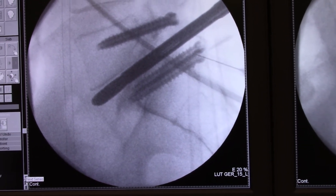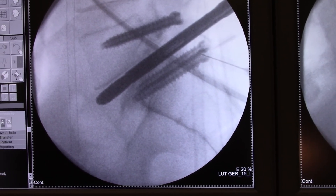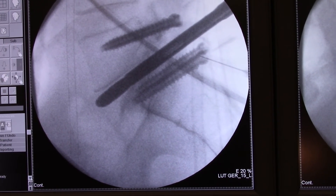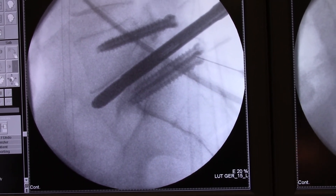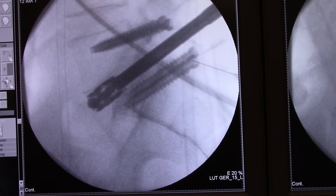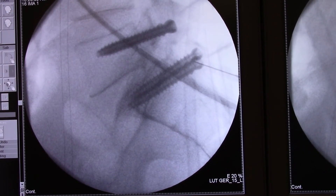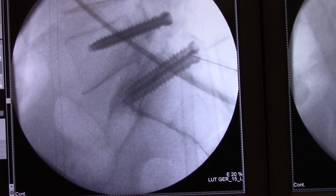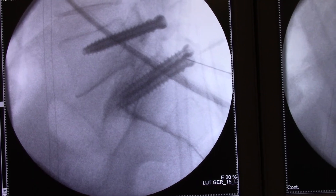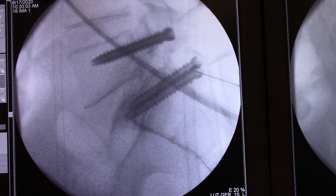So here's the posterior ALL release. I've now got the expandable trial in here. I distract the disc space and release the ALL because I fenestrated it. Look at what the interbody space looks like just by itself now — it almost looks like a normal L5-S1 level. And compared to pre-op, it is amazingly better.